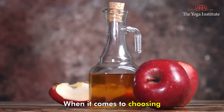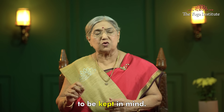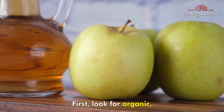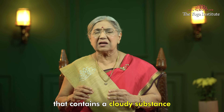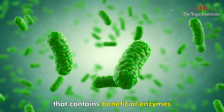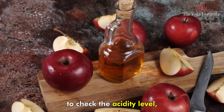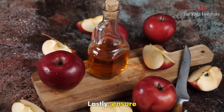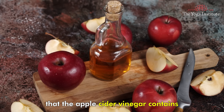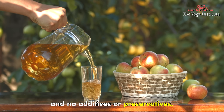Second, choosing the best apple cider vinegar. When choosing the best apple cider vinegar, there are a few key factors to keep in mind. First, look for organic, raw, unfiltered apple cider vinegar that contains a cloudy substance with beneficial enzymes and bacteria. It's also important to check the acidity level, which should be between four and five on the pH scale. Lastly, ensure that it contains only natural ingredients and no additives or preservatives.